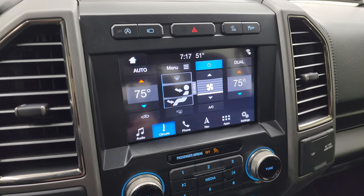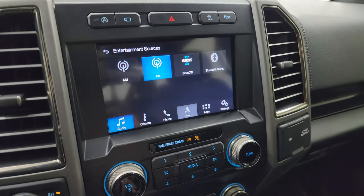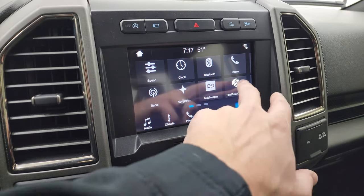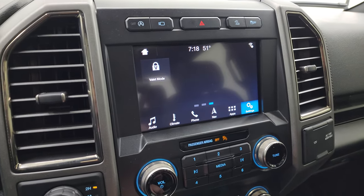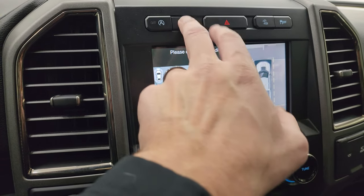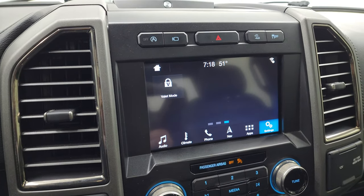It comes with the SYNC 8-inch radio with climate controls. You have AM, FM, Sirius, and Bluetooth capabilities. This one does have the factory navigation system — you can see Highway 41 so that is working nicely. It has Ford Pass Connect, Android Auto, and Apple CarPlay capabilities so you can project your cell phone to the screen. This is also where your backup camera shows up — you get a 360-degree view, a normal front view, and a wide view, as well as your backup camera.